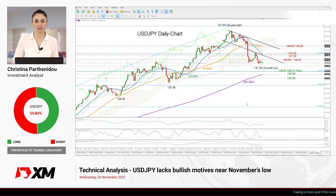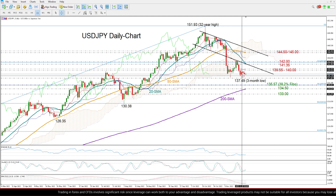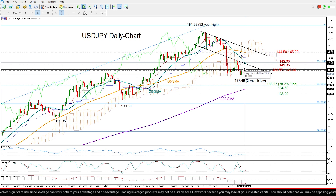Hello everyone and welcome to this technical analysis video here at XM.com. It's the last trading day of November, and dollar-yen is on the daily chart today. We can see that the pair has been very quiet recently, moving sideways between November's low of 137.49 and finding resistance slightly below the 140 level.